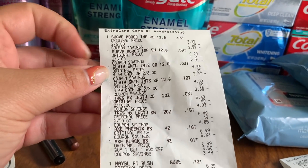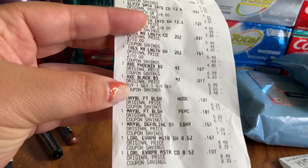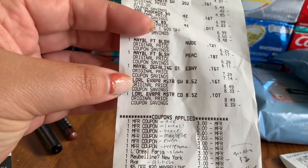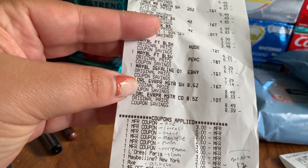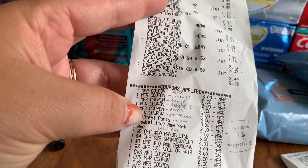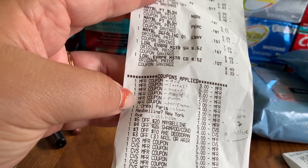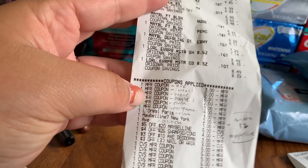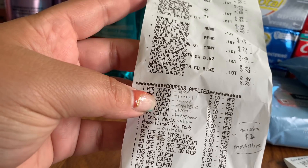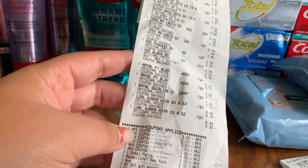On my second main card transaction - the Suave, Elvive, Tresemmé, Axe, Maybelline, and L'Oréal hair products - the Elvive L'Oréal glitch did not trigger as expected. I saw the $5 off two coupon and the $2 coupon and figured it would glitch, but it didn't. I should have bought something else to get that extra $3 off hair care, but it still ends up being a money maker anyway.